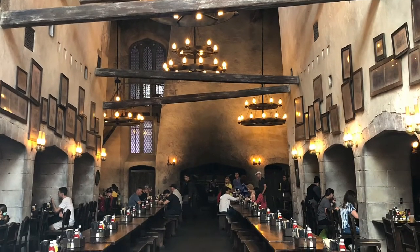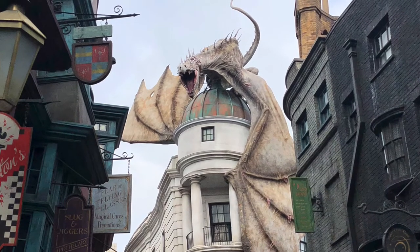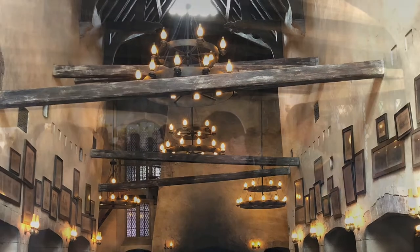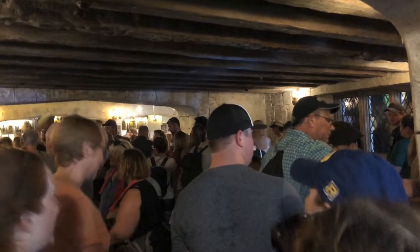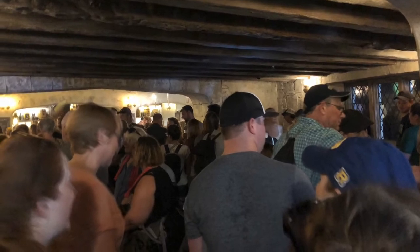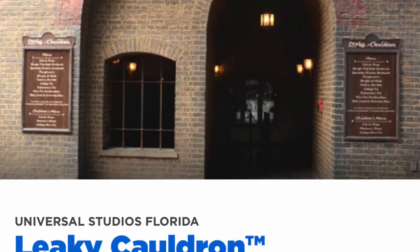Last but certainly not least, I can't make a food video without talking about our favorite restaurant in the parks — The Leaky Cauldron, located in Diagon Alley at Universal Studios. This restaurant isn't really a traditional table service restaurant where you have a waiter come and take your order, but it still allows you to escape the heat and sit in a nice quiet air-conditioned place. During normal non-COVID operations, you'll stand in a line and place your order at a kiosk with a team member, who will give you a marker to take to your table and then bring your food to you. Currently they've altered their ordering process due to COVID, and now you mobile order your food from the safety of your table.